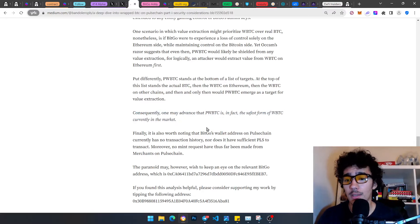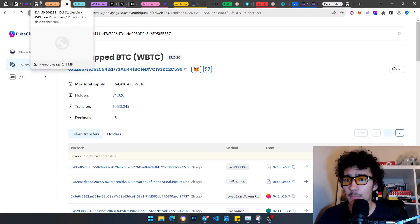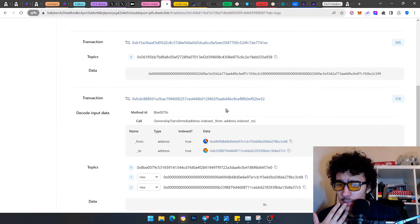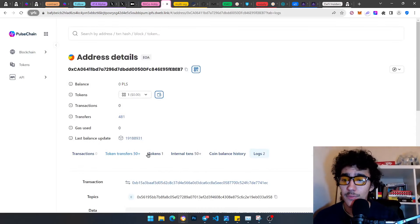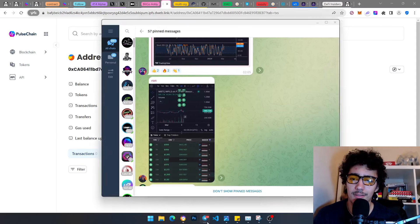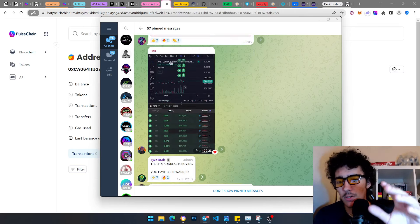The article puts it plainly: pwBTC stands at the bottom of the list of targets. At the top is actual Bitcoin, then wBTC on Ethereum, then wBTC on other chains, and only then would pwBTC emerge as a target for value extraction. One may therefore argue that pwBTC is in fact the safest form of wBTC currently in the market. Also worth noting: BitGo's wallet address on PulseChain currently has zero transaction history — it cannot even make any transactions.